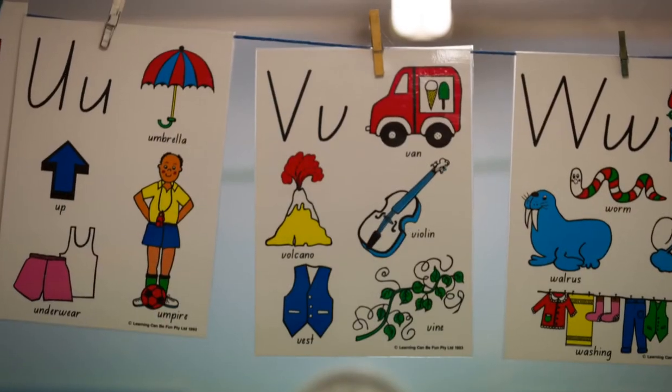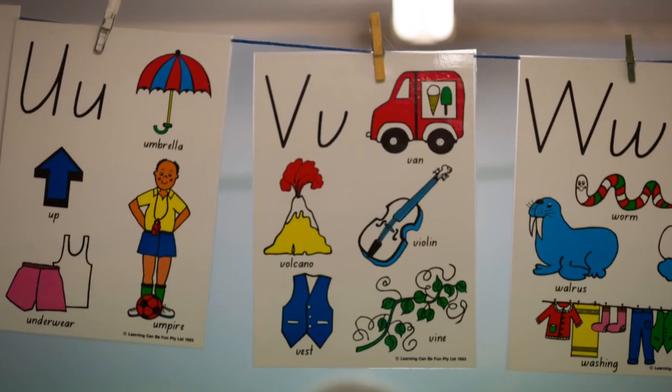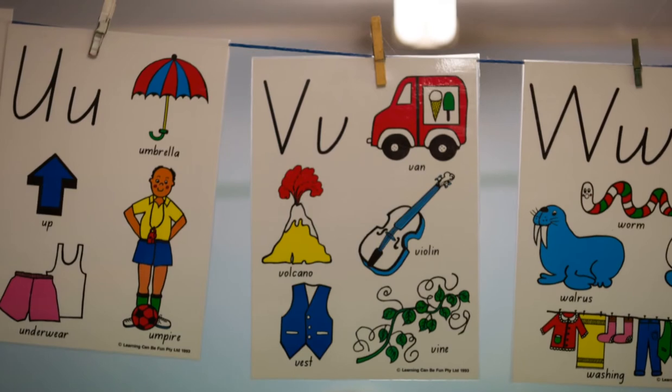For example, if you've got the letter A in an alphabet book you might have an image of an astronaut. A lot of children might think it's a space person or a spaceman, so we need to be very careful that the children in our context actually have that understanding first. The same applies to commercially produced alphabet charts you'll often see in kindergarten environments.